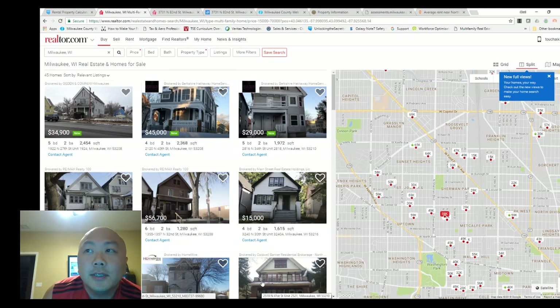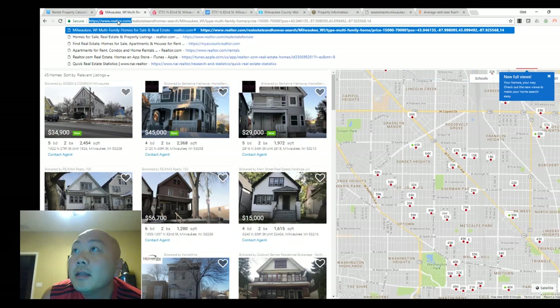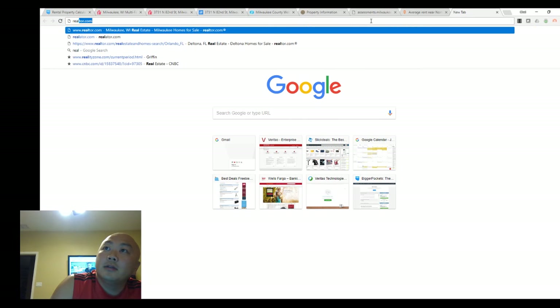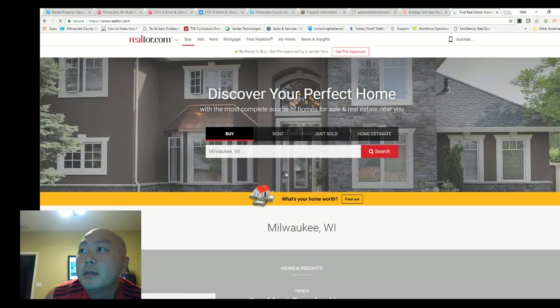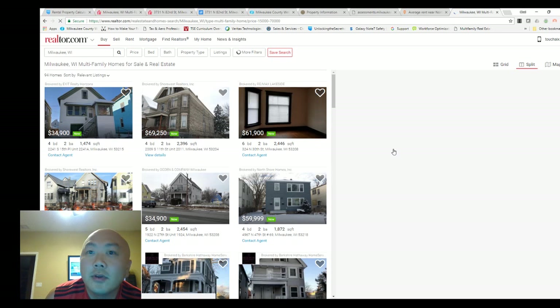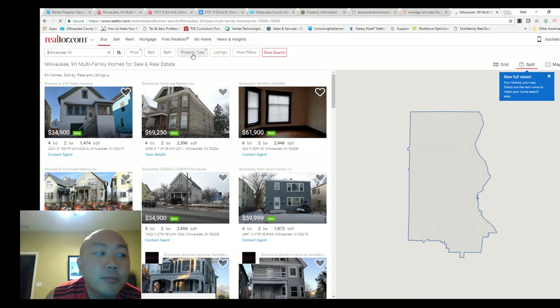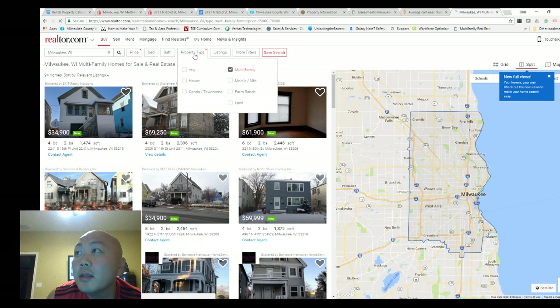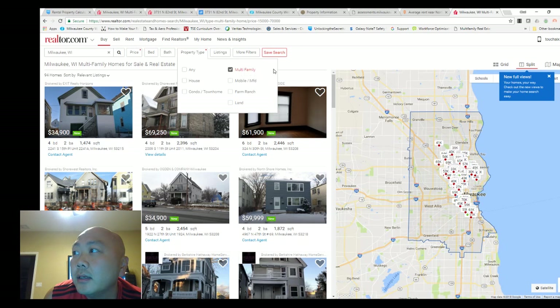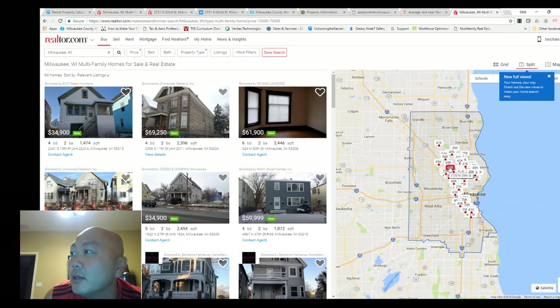I went ahead and went on Realtor.com. I went and typed in Milwaukee, Wisconsin, did a search. So this is more for you all amateurs. Then I went to property types and selected multifamily, because I'm only looking for multifamily — duplexes or a fourplex. So I did this filter and then you can zoom in over here.